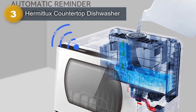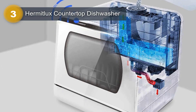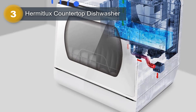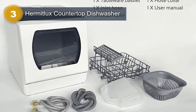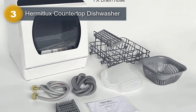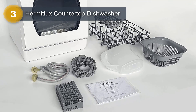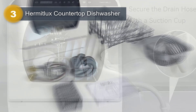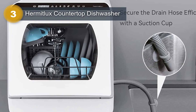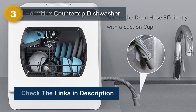The full panel controls make it easy to select the desired settings and monitor the progress of your wash cycle. Despite its powerful performance, the Hermit Luxe Countertop Dishwasher operates quietly with a noise level of only 50 dB, ensuring a peaceful kitchen environment. This dishwasher comes with a range of included components, such as an inlet hose, hose collar, drain hose, fruit basket, cutlery basket, tableware basket, and a pitcher, providing you with everything you need for a thorough and efficient wash. Its plastic finish ensures durability and easy maintenance.